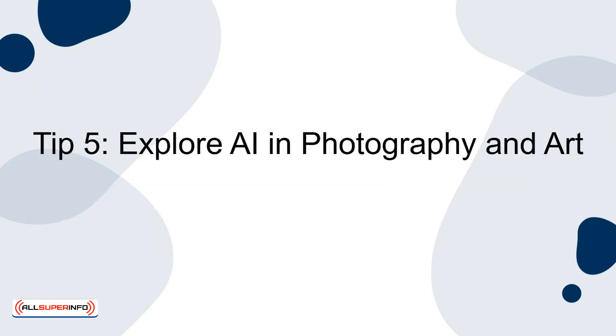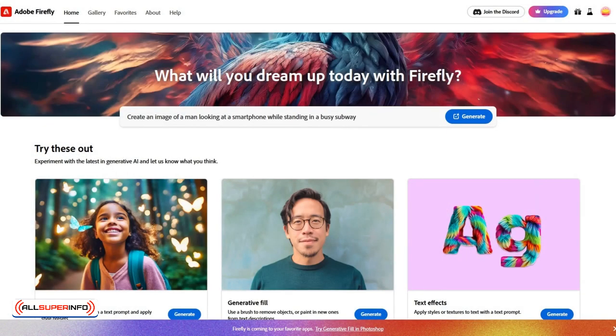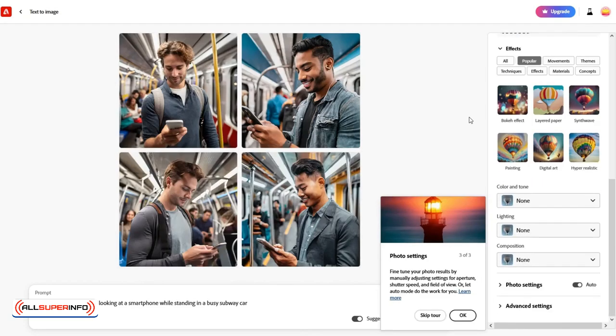Tip 5: Explore AI in photography and art. AI-based photo editing apps can enhance images, suggest edits, and even remove unwanted objects. Additionally, AI art generators can create unique art based on your inputs, offering a fun way to explore creativity. These tools are great for both professional designers and hobbyists alike.